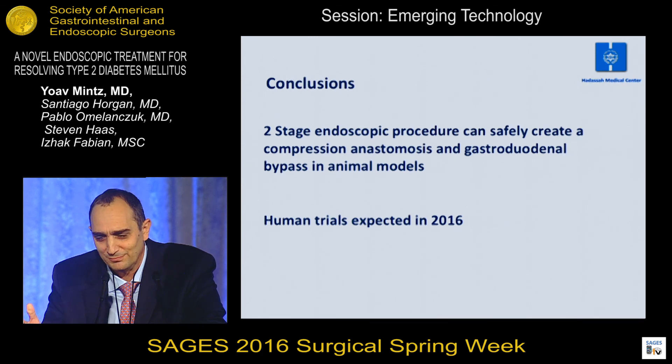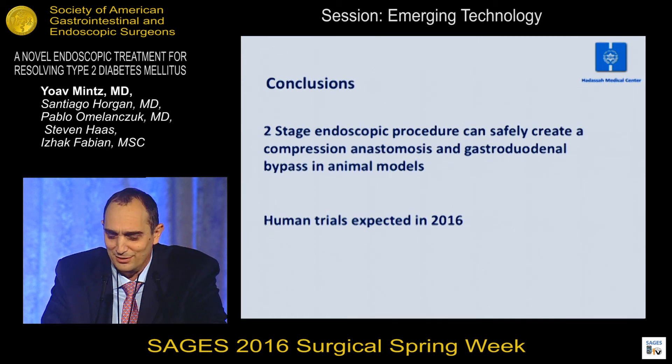In conclusion, we managed to develop a two-stage endoscopic procedure that can safely create a compression anastomosis and a gastrointestinal bypass in animal models. We expect to begin human trials this year. Thank you.